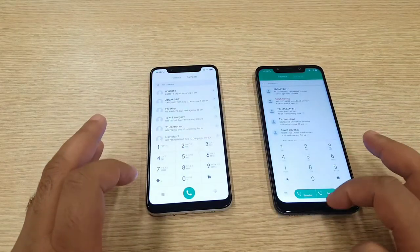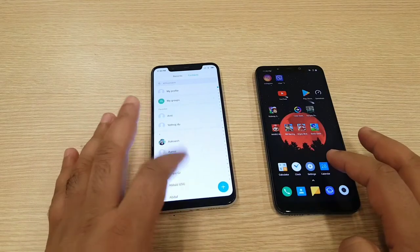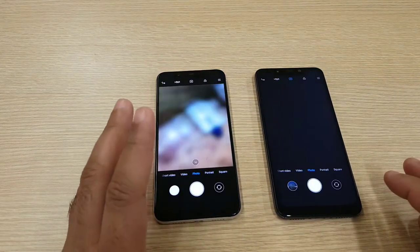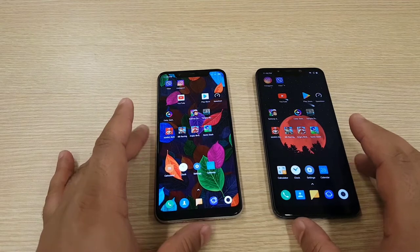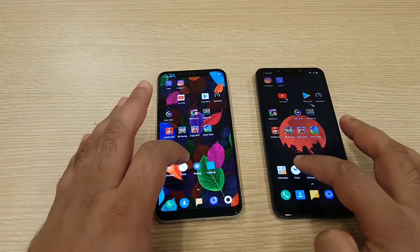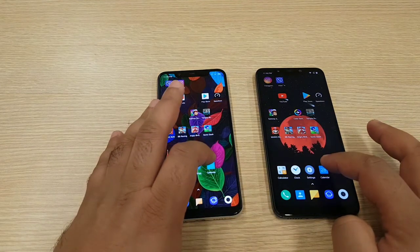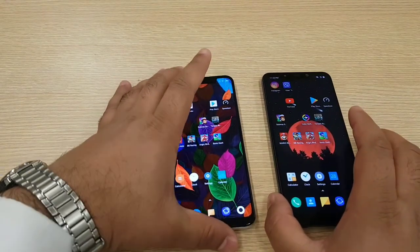Dialer is faster on the Mi 8. Contacts — both came at the same time. Messages — tiny bit faster on the Mi 8. Camera came first on the Pocophone, followed by the Xiaomi Mi 8. Calculator — both came at the same time. Clock — tiny bit faster on the Mi 8. Settings — tiny bit faster on the Mi 8. Calendar — Mi 8 wins again.